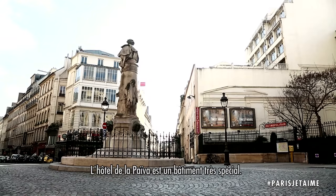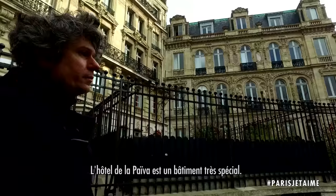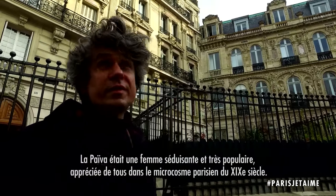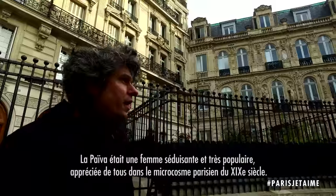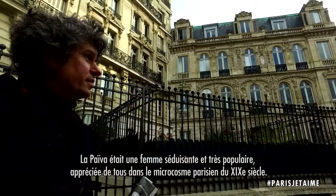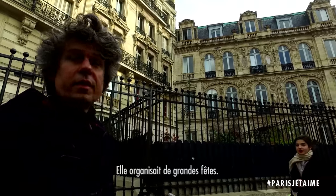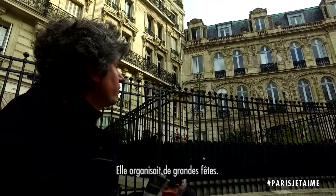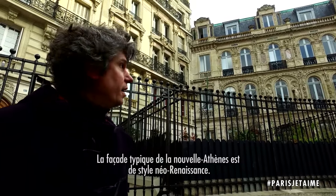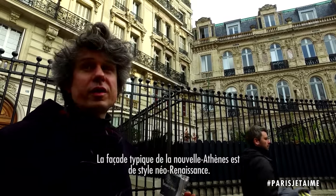Hôtel de La Paiva is a very special building. La Paiva was a lady, very trendy, very attractive. She was dealing with everyone in Paris since the 19th century, and she organized very famous parties. The façade is typical of the new Athens and this type of neo-Renaissance style.